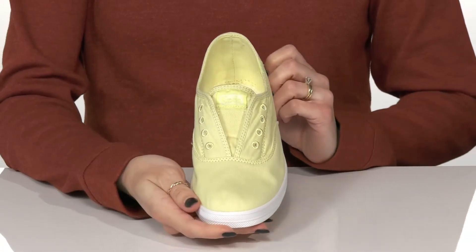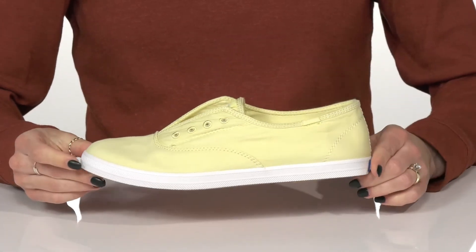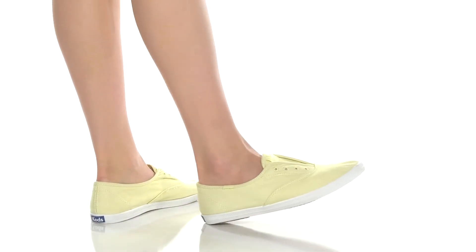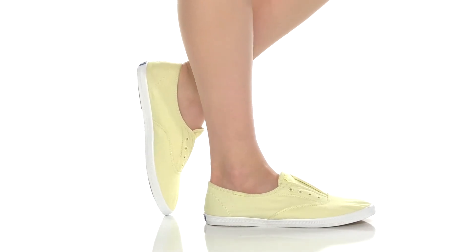These will look really cute with a flowy cotton dress for an adorable look. So let's pull this off the air from Keds.